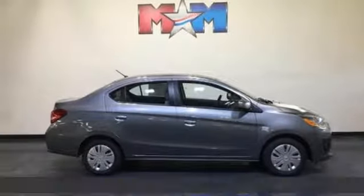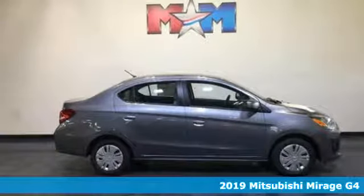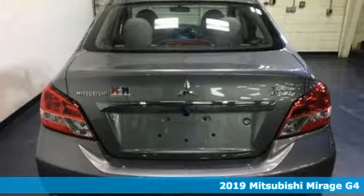It's a new 2019 Mitsubishi Mirage G4. Mitsubishi, pursue your passion.